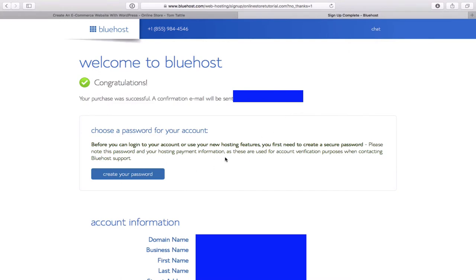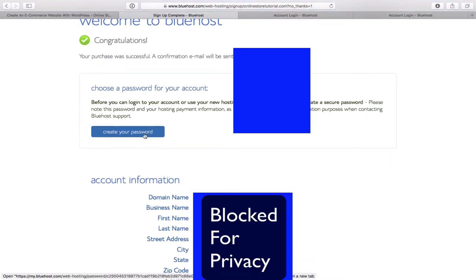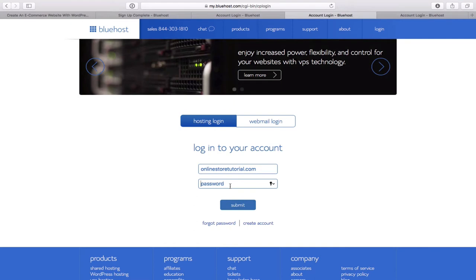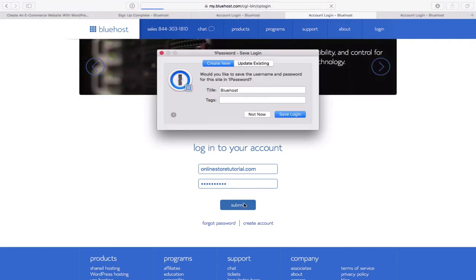Welcome to Bluehost — congratulations, your purchase was successful! They will send a confirmation to your email. The next thing is to choose a password for your Bluehost account. There are four conditions that must be met: at least one lowercase letter, at least one uppercase letter, at least one number, and at least one symbol. Make sure you meet all four conditions when you create your password, then click the Submit button.